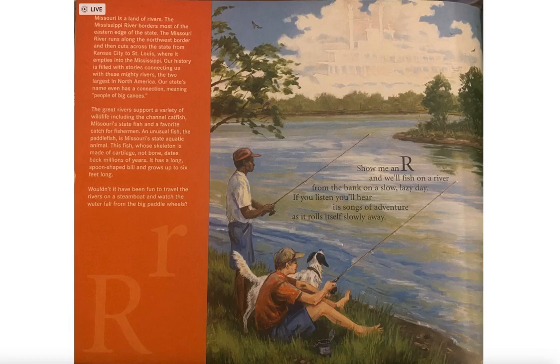Our state's name even has a connection meaning 'people of big canoes.' The great rivers support a variety of wildlife, including the channel catfish, Missouri's state fish and favorite catch of fishermen. An unusual fish, the paddlefish, is Missouri's state aquatic animal.